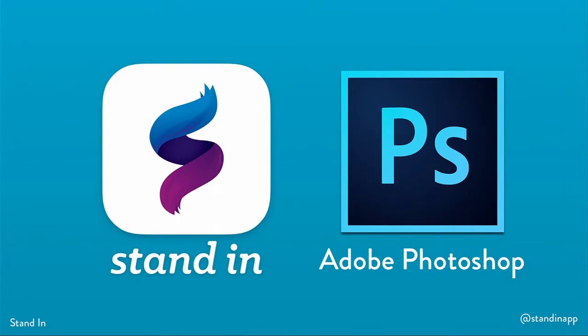Hi, I'm Asa Miller from Stand-in. Stand-in is a tool for designers to create amazing interactive prototypes straight from Photoshop. When we announced Stand-in, we were amazed by the response that we got.